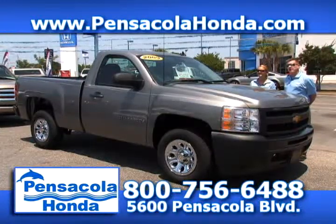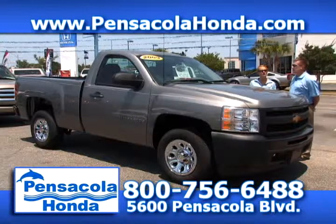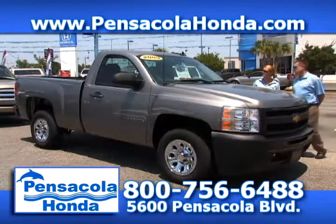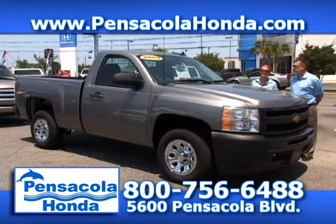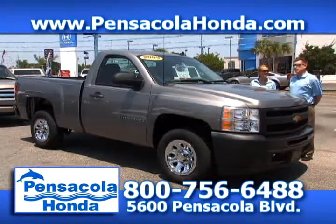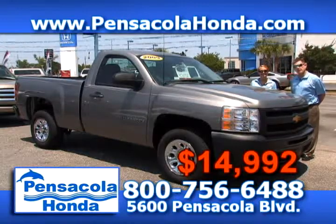This is a 2009 Chevrolet Silverado. Only 20,000 miles on this one — it's a work truck with a single cab, automatic transmission. It's a six-cylinder, so as far as trucks go you're going to get great fuel economy. We'll price this one at $14,992. Come see us today at Pensacola Honda.